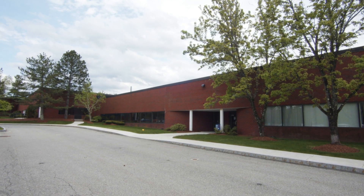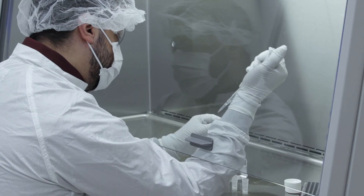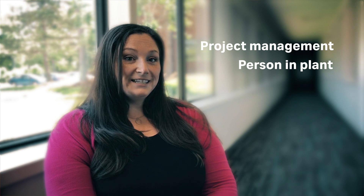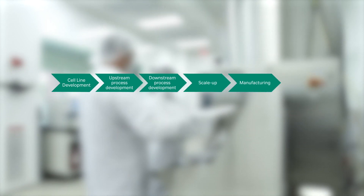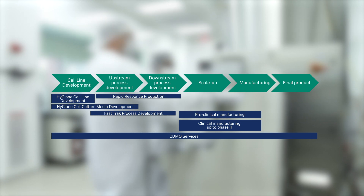We do it all under one roof here at Fast Track. That includes analytics, documentation, bills of materials — you name it. You'll have a Cytiva project manager to make sure your project stays on schedule and keep you updated on its progress. At every step along the way, your team can work with our scientists and learn from them. We pride ourselves on being fully transparent with you. Wherever you are in your biomanufacturing journey, Cytiva is ready to help with a unique combination of proven expertise and collaborative problem solving.